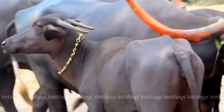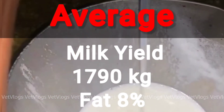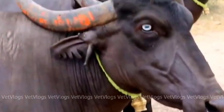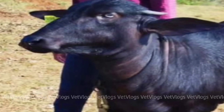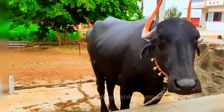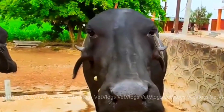The buffalo produce on an average 1,790 kg of milk per lactation with a fat content of 8%. Talking about breeding, the fertility of this breed is very good. Pandrapuri Buffalo is a best example of one calf per year, and she gives 13 to 15 calvings in her lifespan.